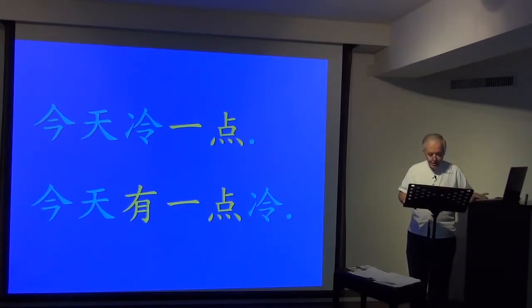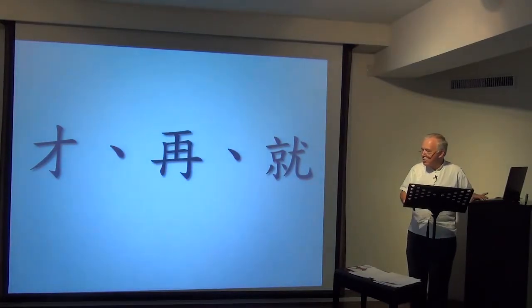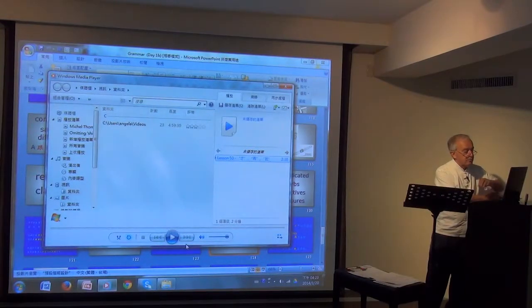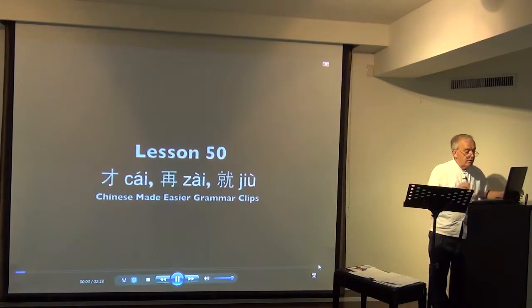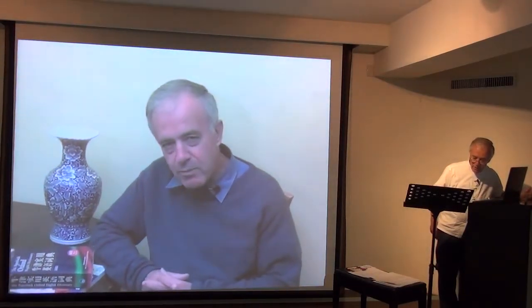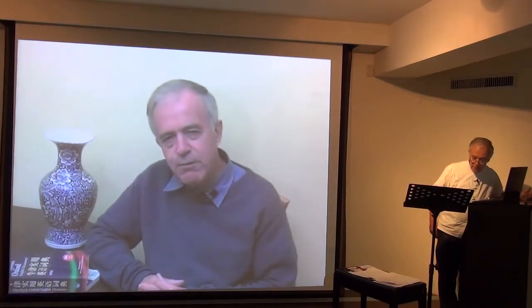Now — and you'll be delighted to know we're getting fairly near the end — let's look at 才、再、就. This is difficult for students to understand the difference, so let's look at this grammar clip. We've learned that 才, 再, and 就 can all mean 'then', but they each have a slightly different emphasis.